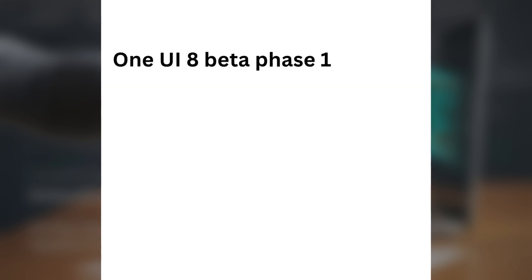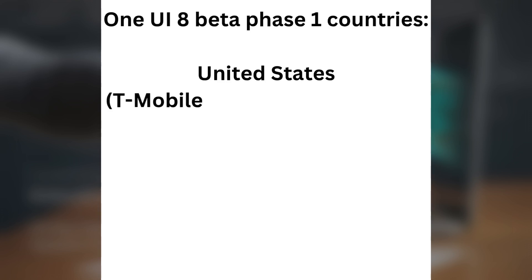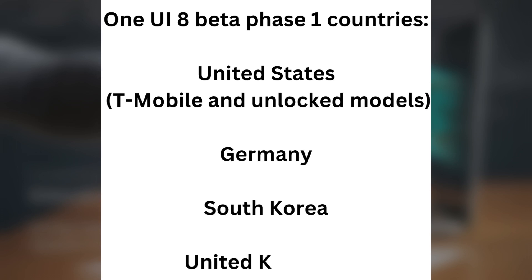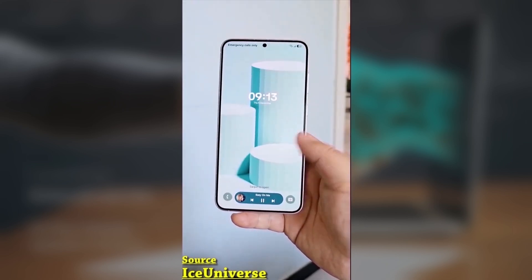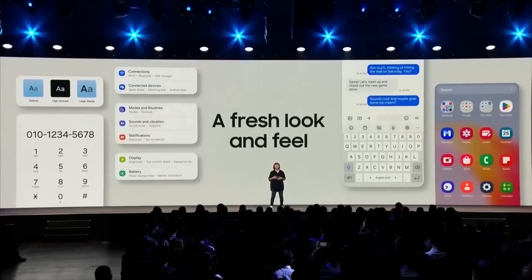One UI8 beta phase 1 devices: Galaxy S25, Galaxy S25 Plus, and Galaxy S25 Ultra. One UI8 beta phase 1 countries: United States (T-Mobile and Unlocked Models), Germany, South Korea, and United Kingdom. In the first phase of the beta, only the Galaxy S25 series can join, and only in the US for T-Mobile and Unlocked Models.